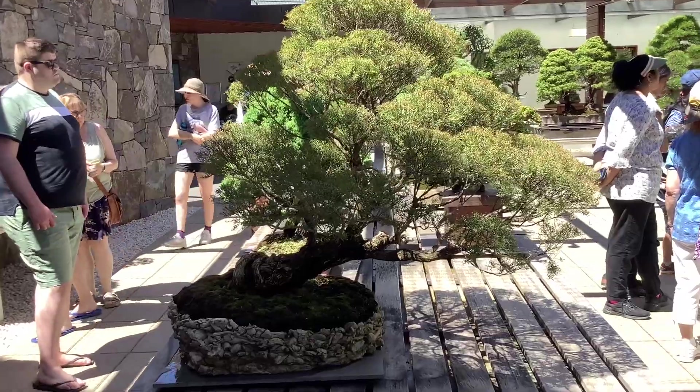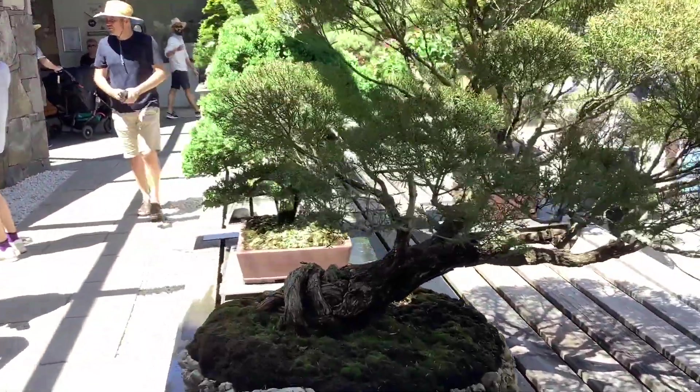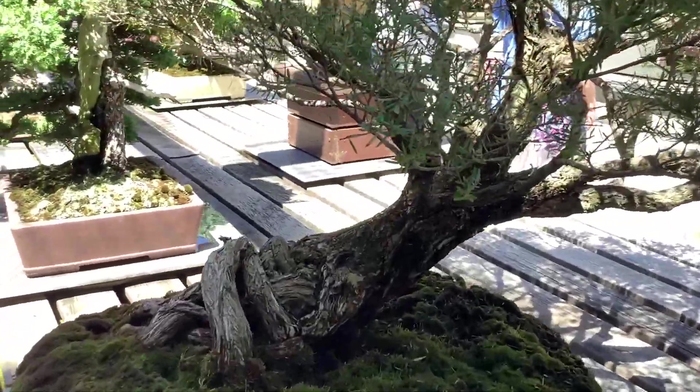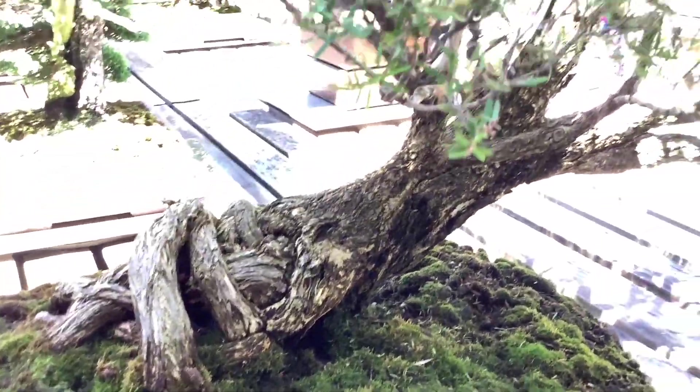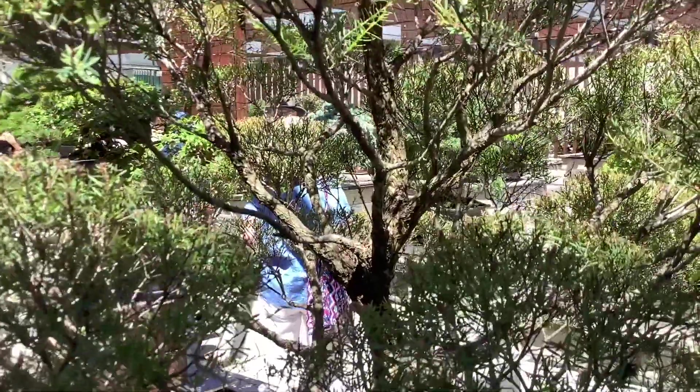This old boy is some sort of Australian native. Look at the root base on this thing — those are some irregular roots. That's my style. I really enjoy this one. Not sure of the species.